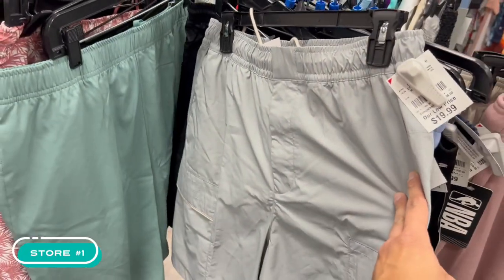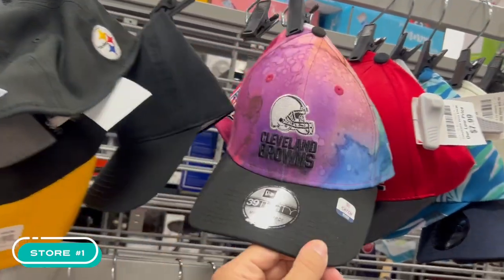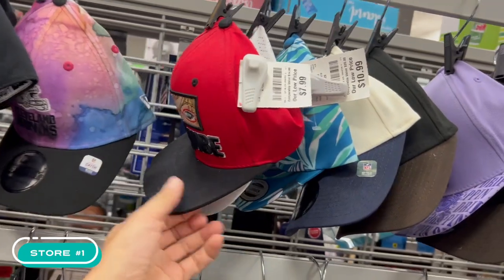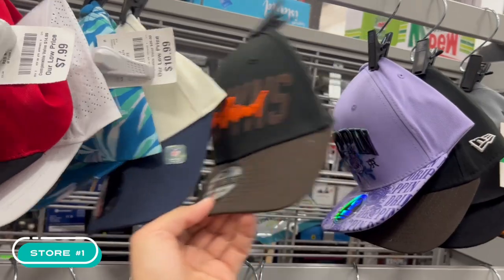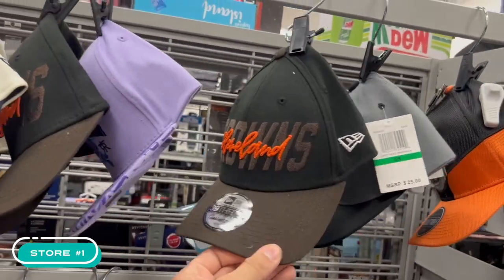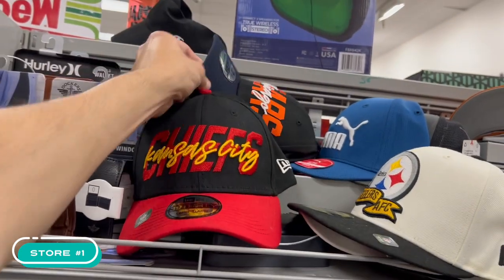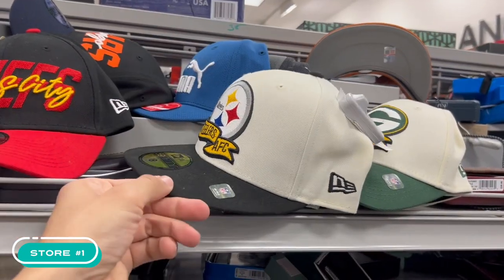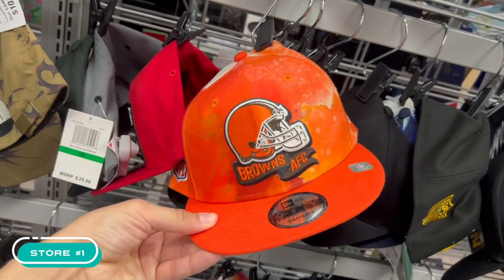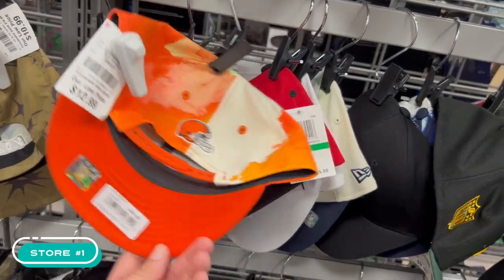Into the hats: Browns Crucial Catch in medium-large, Bears medium-large, Browns Draft Series, Packers, Chiefs, Broncos, Steelers on the fitted in size 8. Also got a Browns Sideline hat at $13 on the snapback.